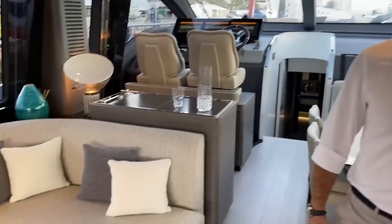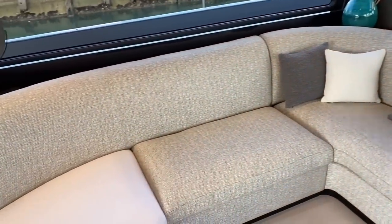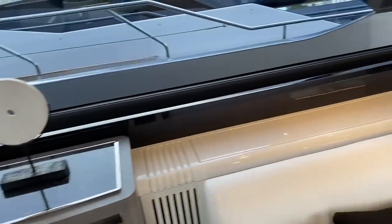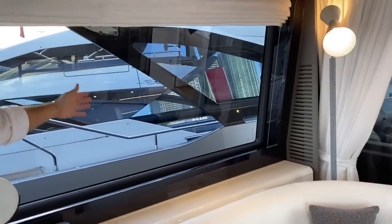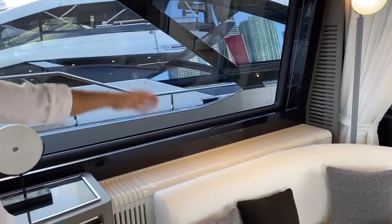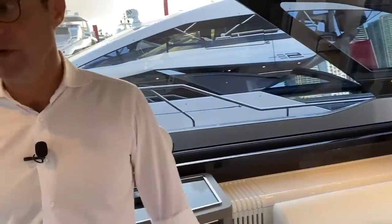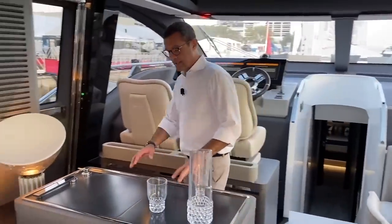You have two opposing sofas, and the TV comes out from this compartment. When you don't watch TV you enjoy the beautiful view of the panoramic window, and when you do watch TV, a 55-inch TV comes out electrically from that hidden compartment.